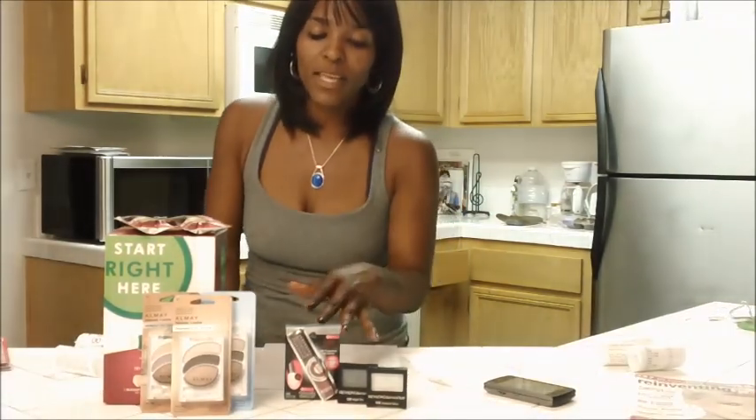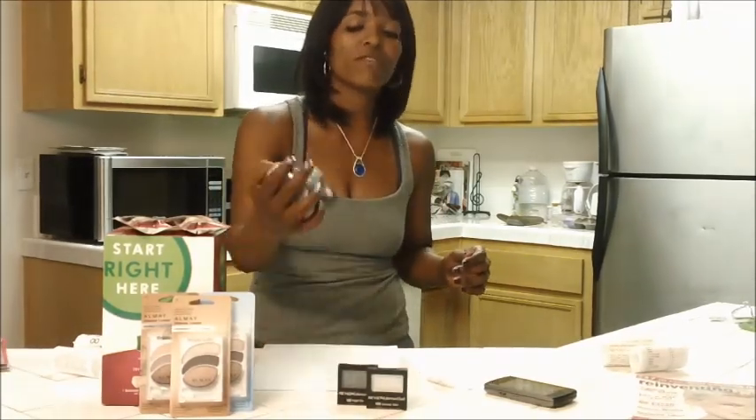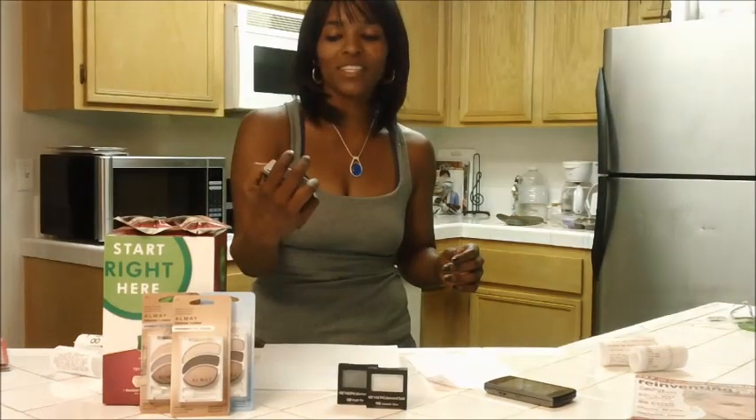The Physician's Formula is spend $10, get back $6. This one was $9.99. This is like my favorite, favorite lip gloss and I ran out of the other one and I was so pissed.